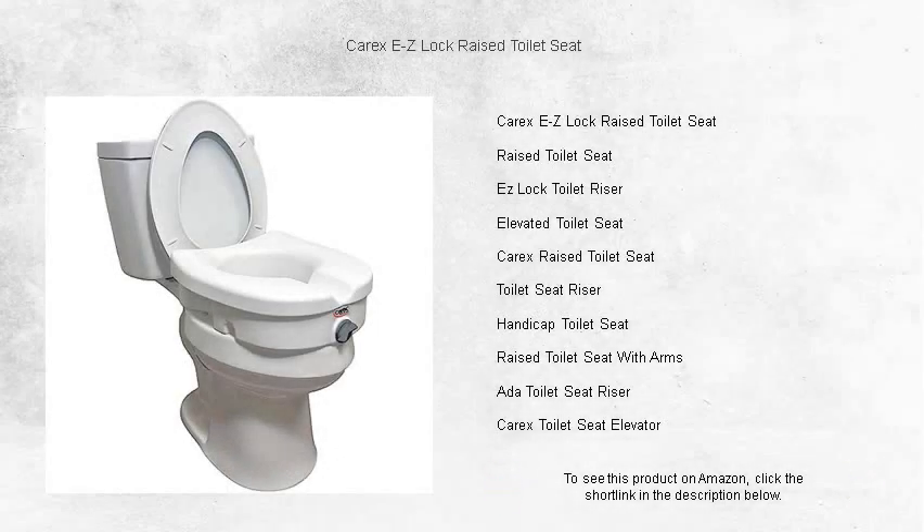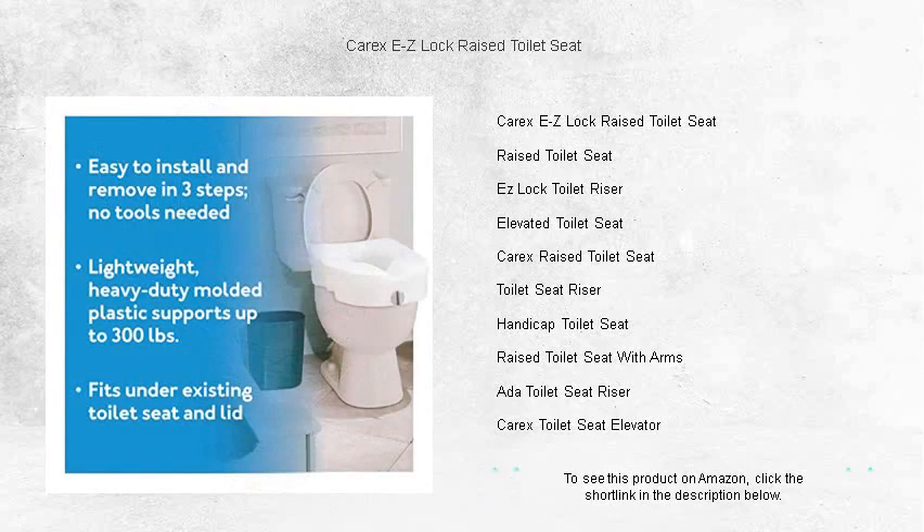Are you or a loved one struggling with sitting down or standing up from the toilet? Worry no more. The Carex EZ-Lock Raised Toilet Seat provides the boost you need, ensuring comfort, safety, and increased independence.